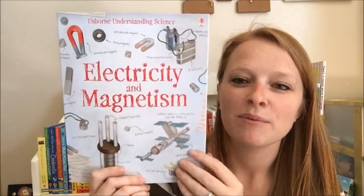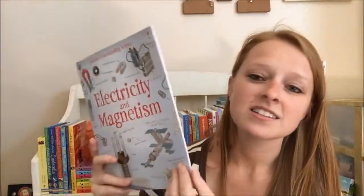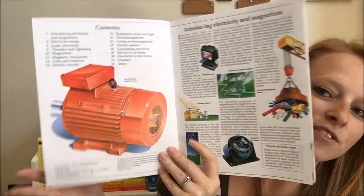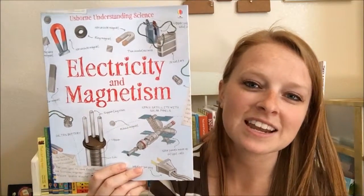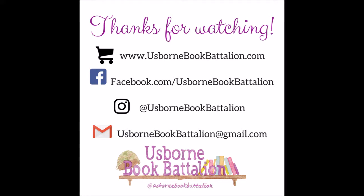It's only $7.99, it's a paperback, so you're not paying for that big hardcover textbook price, but there's tons of information really jammed in here. If you have kids that are interested in this kind of stuff, they would absolutely love to have this on their bookshelf. Check out this book and all of our others at my website, usbornbookbattalion.com.